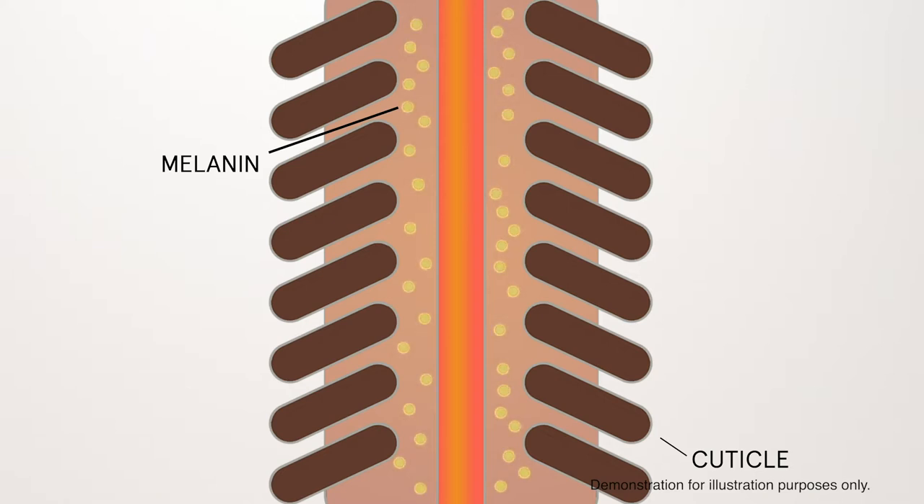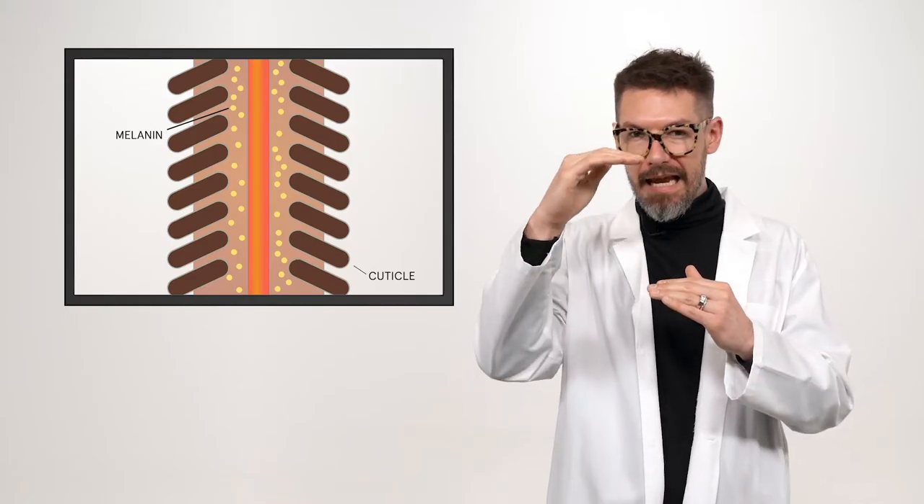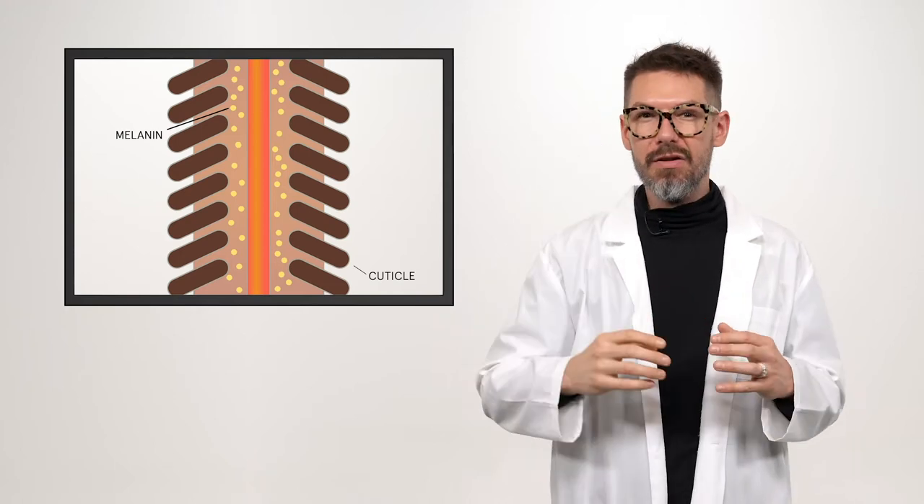All of that underlying pigment starts to show up and you keep lifting levels 5, 6, 7, 8, 9, 10, until that perfect blonde. And that, in a nutshell, is what lightening the hair actually means.